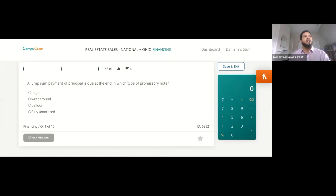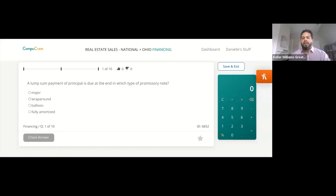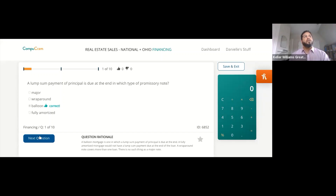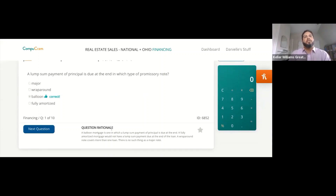The answer is balloon, and that is correct. A balloon mortgage is one where the lump sum payment of principal is due at the end. A fully amortized mortgage would not have a lump sum payment — it would be paid out over the life of the loan, and generally the last payment is either the same or smaller than the rest. A wraparound note covers more than one loan, and there's no such thing as a major note.